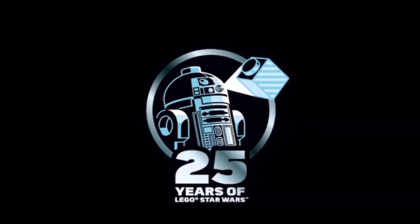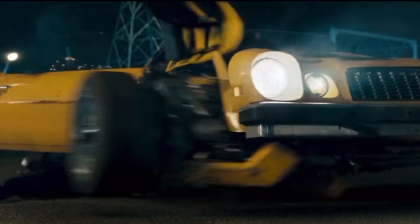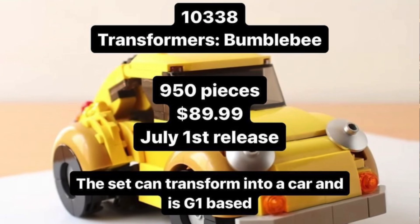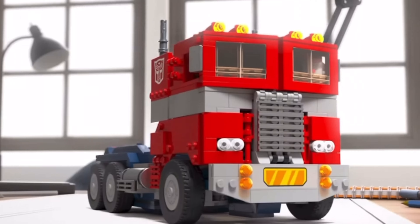Stick with me for LEGO Star Wars reveals, but in other themes first — LEGO Transformers is making a comeback with set 10228 Bumblebee, which will be based off Hasbro's vintage G1 toyline.